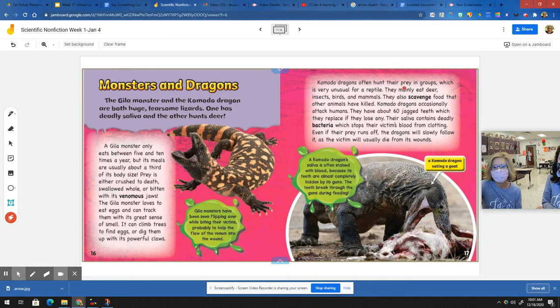Komodo dragons often hunt their prey in groups, which is very unusual for a reptile. They mainly eat deer, insects, birds, and mammals. They also scavenge food that other animals have killed. Komodo dragons occasionally attack humans. They have about 60 jagged teeth, which they replace if they lose any. Their saliva contains deadly bacteria, which stops their victim's blood from clotting. Even if their prey runs off, the dragons will slowly follow it as the victim will usually die from its wounds. A Komodo dragon's saliva is often stained with blood because its teeth are almost completely hidden by its gums, and the teeth break through the gums during feeding.